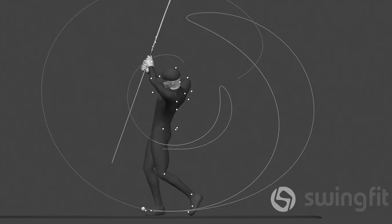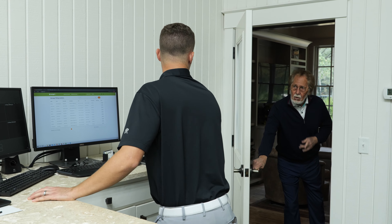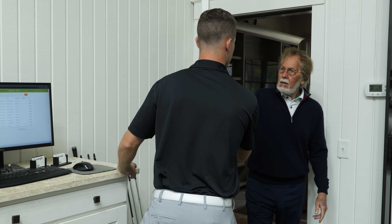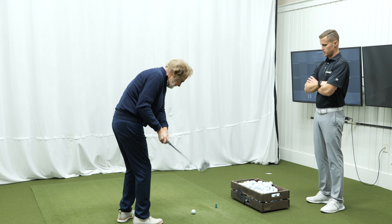A SwingFit AI custom club fitting starts with an interview with the golfer to ensure everyone is on the same page. We're looking to understand your goals, challenges with current equipment, and any injury history that might impact the fitting. Additionally, we'll ask about any brand preferences you might have.